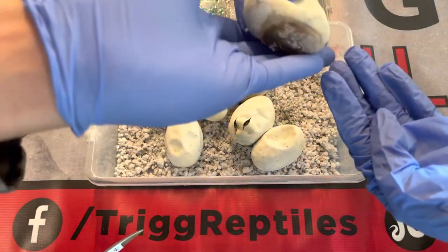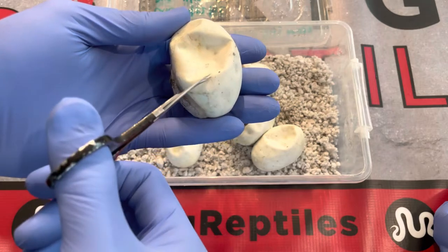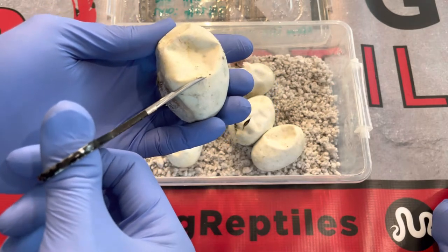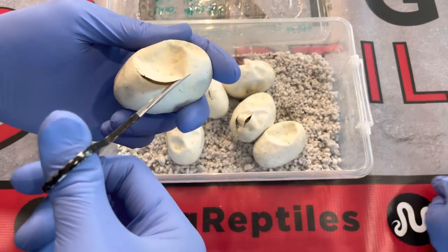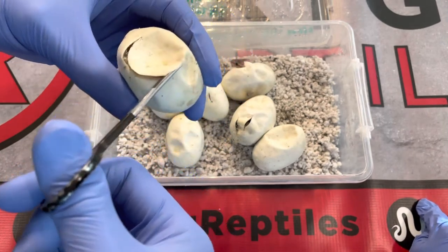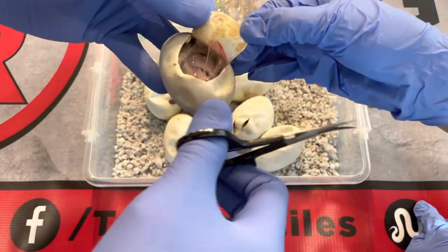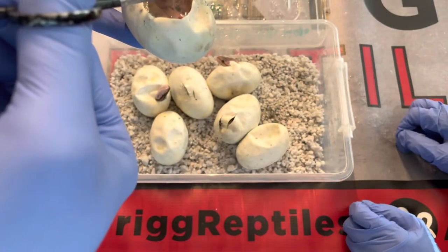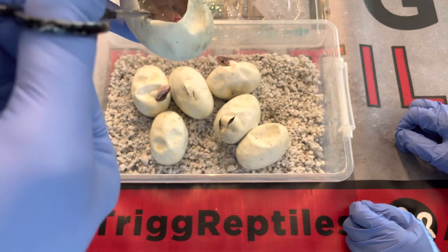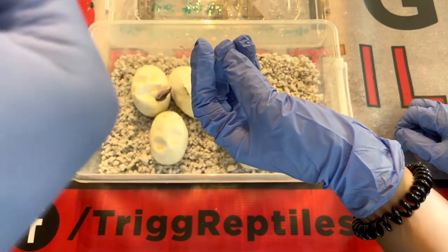Uh oh, guys. Sometimes it molds and we're trying to help them out. This one — why does he look like that? Let's see if it's alive. He might be dead. He kind of looks weird — I think he's dead.